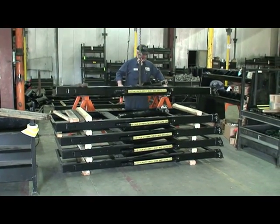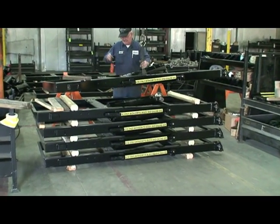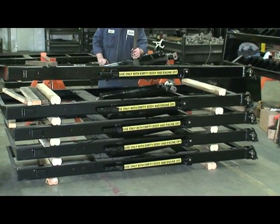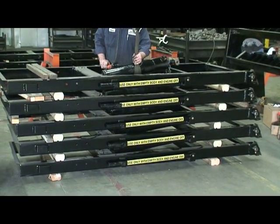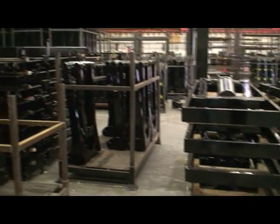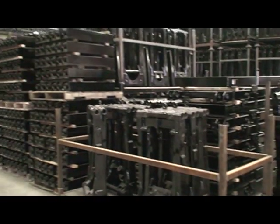One specific quality that sets Champion apart from its competitors is powder coating. This durable, abrasive, and chemical-resistant coating is many times more durable than traditional paint. All Champion hoists are powder coated to ensure a longer life.